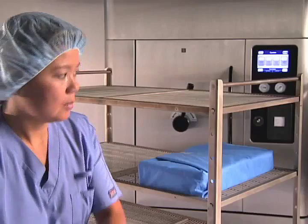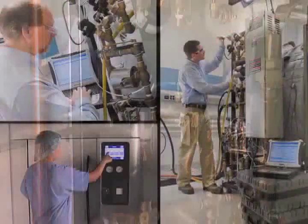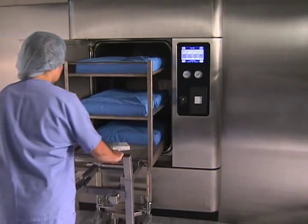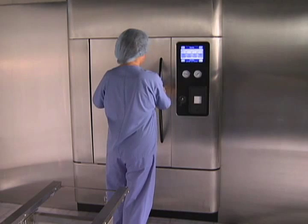And, like all of our SPD products, Evolution is built with high-quality components designed to maximize your uptime and was engineered for easy installation, operation, and maintenance. The AMSCO Evolution Steam Sterilizer, from Steris — the new standard in surgical instrument sterilization.